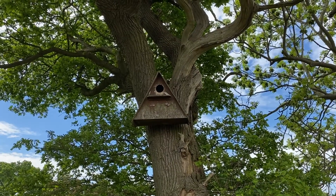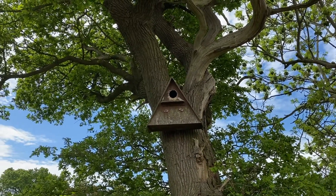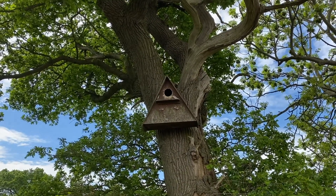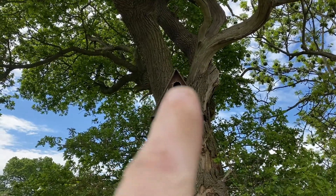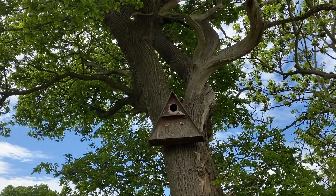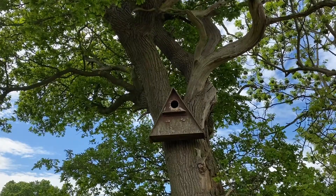Across the farm we put lots of boxes up for birds to nest in. This one's a barn owl box — they'll be sitting inside there and hopefully there will be some chicks we'll get to see flying around in the evenings later on in the year.